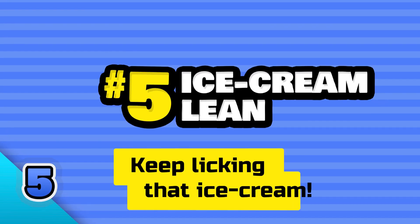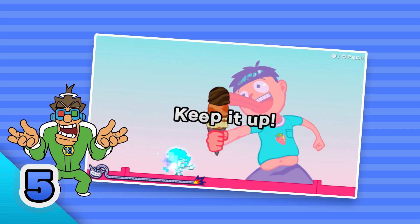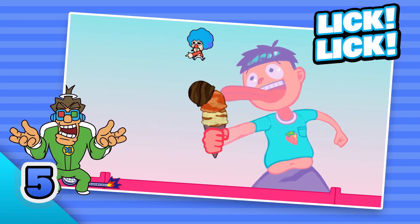Number five: ice cream lean. Keep licking that ice cream. Don't let the scoops fall on the ground.